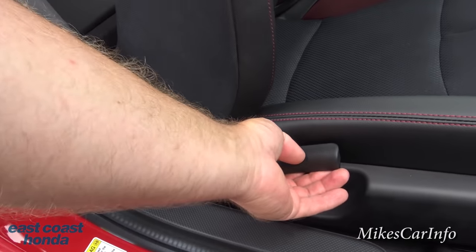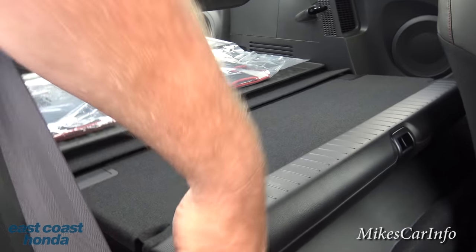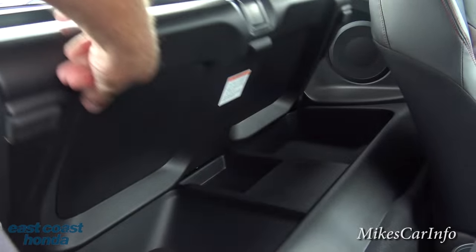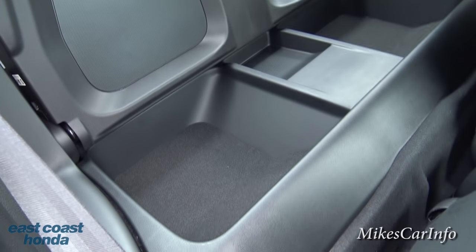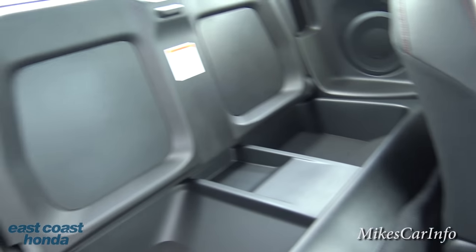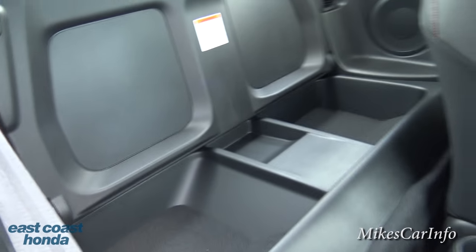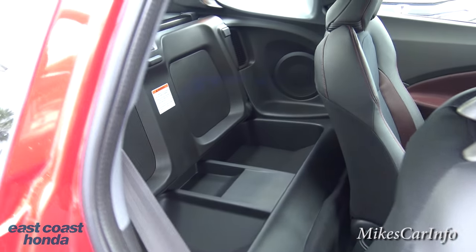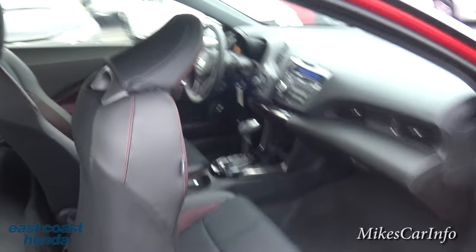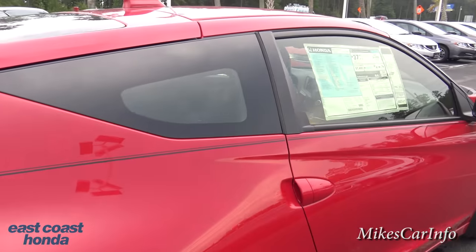In the back, there's a panel that flips up and down. If you need more storage space you can use it that way, or store things under it. That divider kind of separates the back from the front, so you have the ability to store stuff — a lot of cargo capacity for sure.